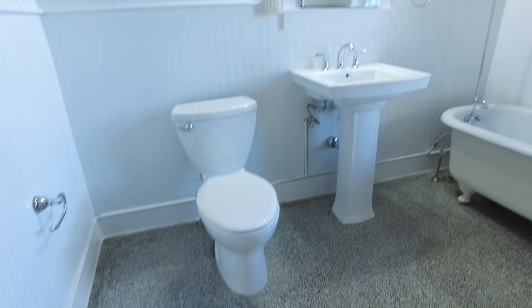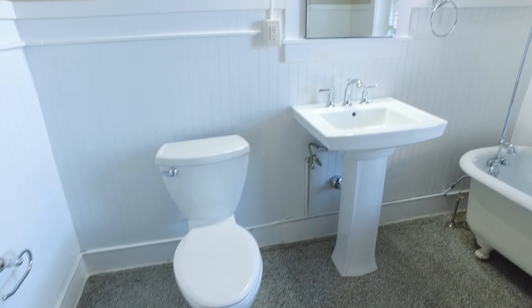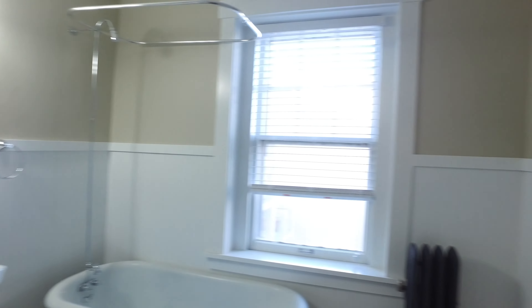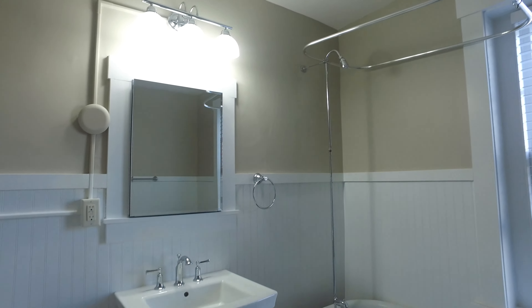Let's take a look at the bathroom — nice and clean, with wainscoting and a beautiful clawfoot bathtub.